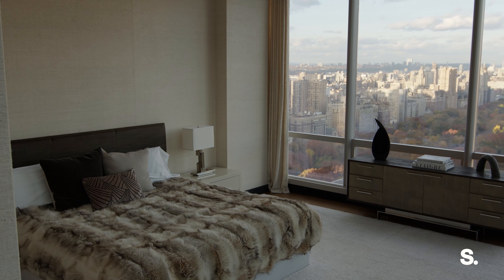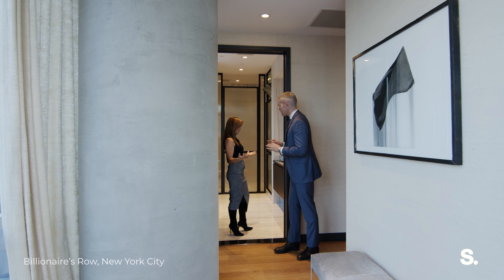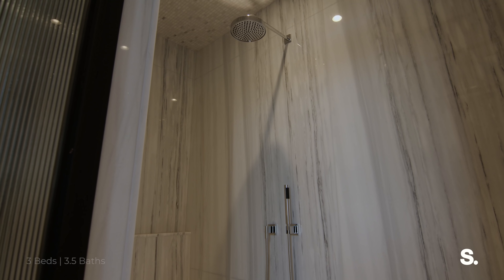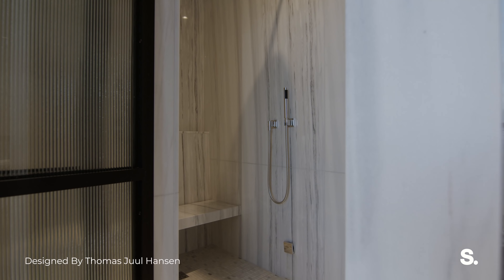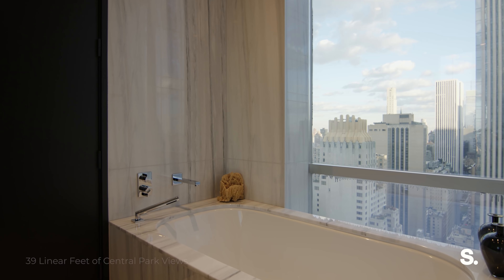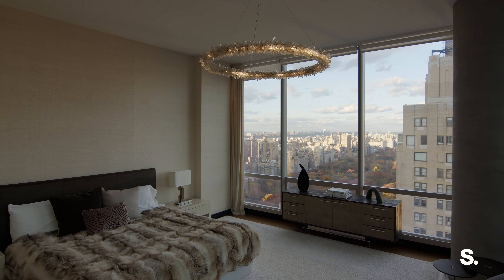Last but not least, we have our primary suite — humongous with closets, closets, and more closets. We need to start with this primary bathroom. With the Bianca Dolomiti stone from the floor that completely encases the bathtub all the way to the ceiling, we've got the steam and thermostatic shower and the Dornbracht fixtures throughout. The fluted glass for privacy is essential. And the soaking tub with a view looking due east. Your primary suite has northern exposures over Central Park and eastern exposures.